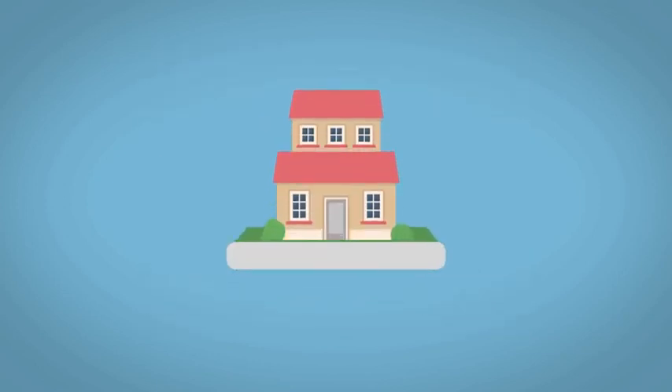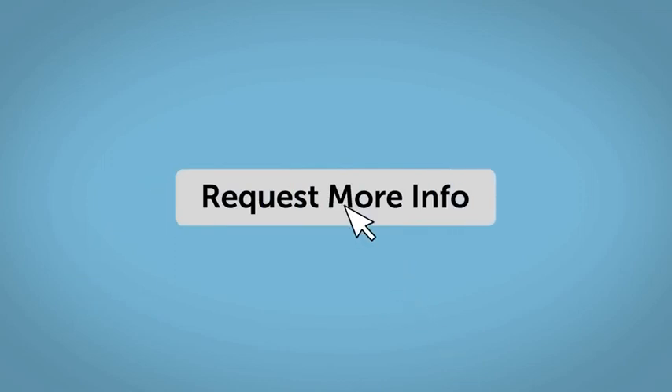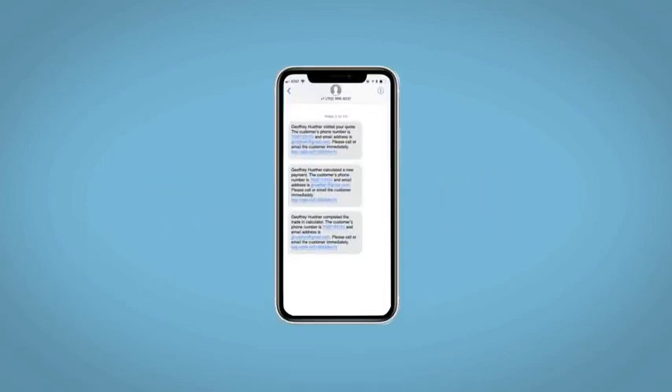Along with the ability to value your trade and learn about your potential salesperson. Do this all from your home at your pace and your way. Fill out the request more info form and we will text and email your very own personalized e-quote today.